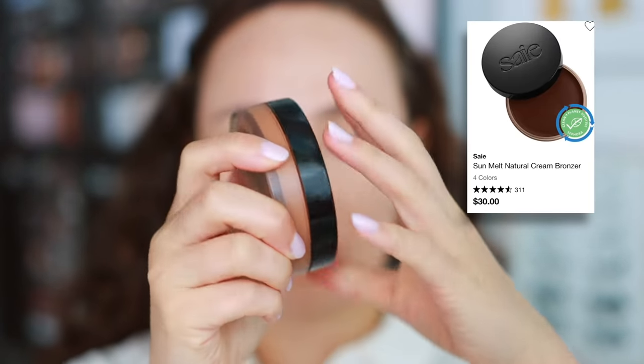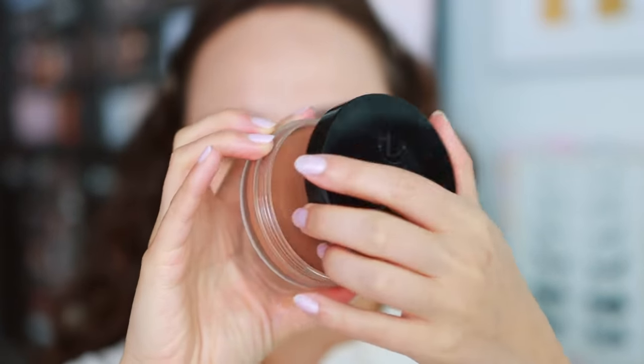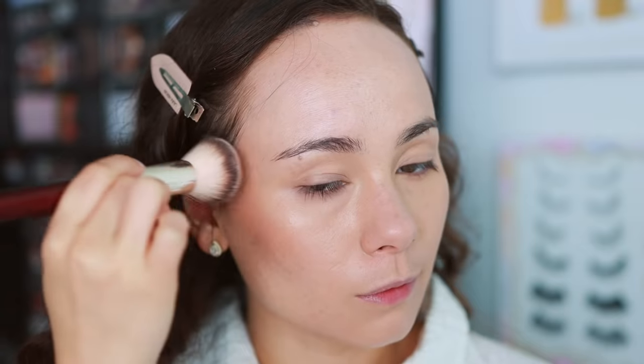The next product — I cannot get over how much I love this. This is the PSY Sun Melt Natural Cream Bronzer. I have mine in the shade Light Bronze. It blends out really beautifully. There are a lot of qualities about this that remind me of the Chanel — it's not a dupe, but the creaminess and the color remind me a lot of it. This literally melts into the skin. It's not too overwhelming, not too dark, not too warm — it's really perfect for everyday contouring and bronzing. I highly recommend this beautiful cream bronzer.